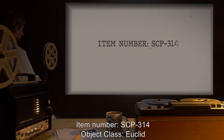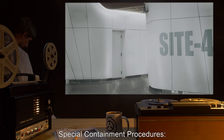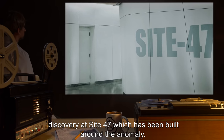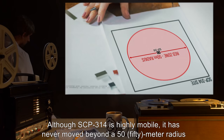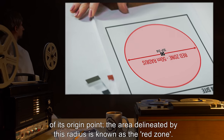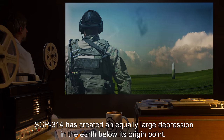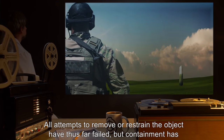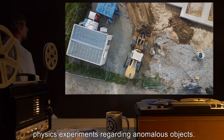Item number SCP-314, object class Euclid. Special containment procedures: SCP-314 is contained at the location of its original discovery at Site 47, which has been built around the anomaly. Local personnel publicly operate under the guise of the U.S. Forest Service. Although SCP-314 is highly mobile, it has never moved beyond a 50-meter radius of its origin point. The area delineated by this radius is known as the red zone. SCP-314 has created an equally large depression in the earth below its origin point. All attempts to remove or restrain the object have thus far failed, but containment has been achieved by the construction of Site 47 itself, which is also used for various physics experiments regarding anomalous objects.